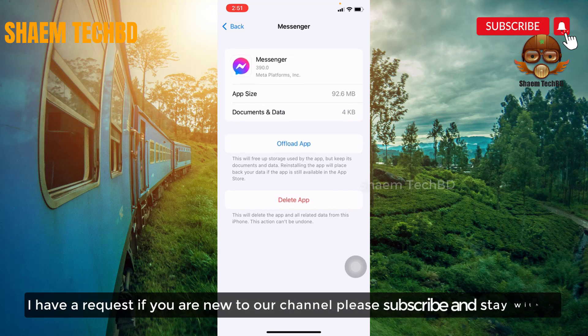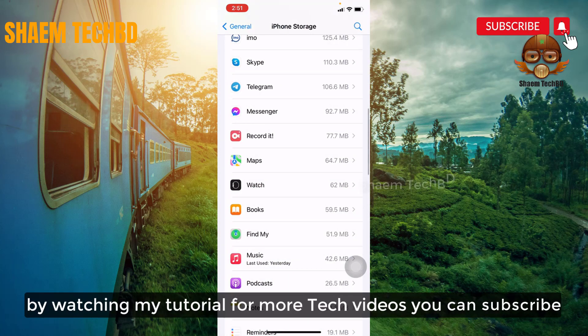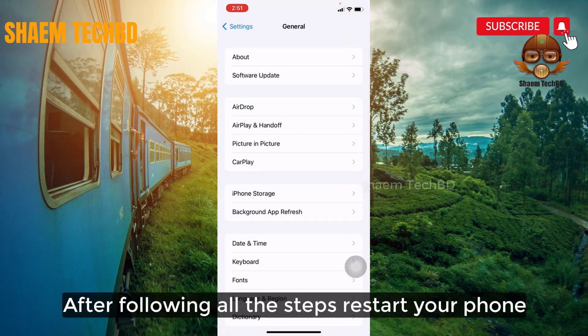If you are new to the channel, please subscribe and stay with us. After following all the steps, restart your phone. Check out my channel for more tech videos — you can subscribe.